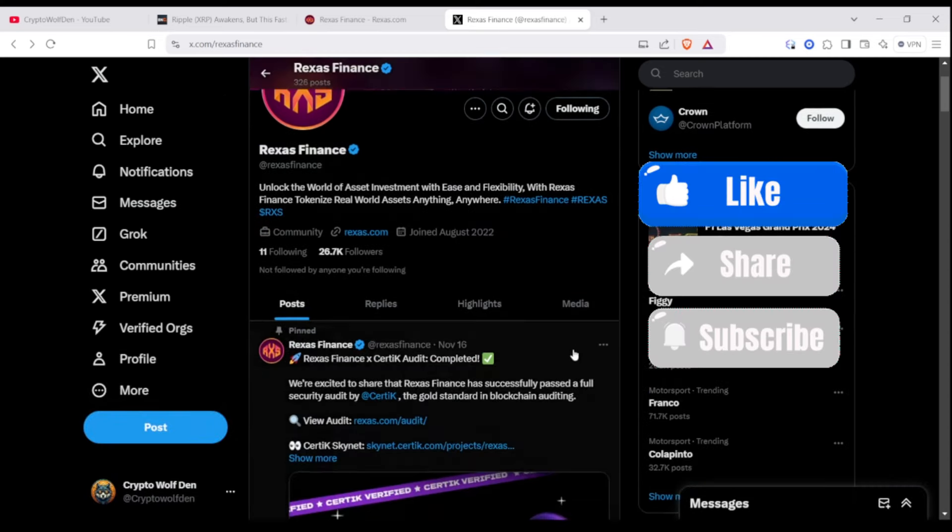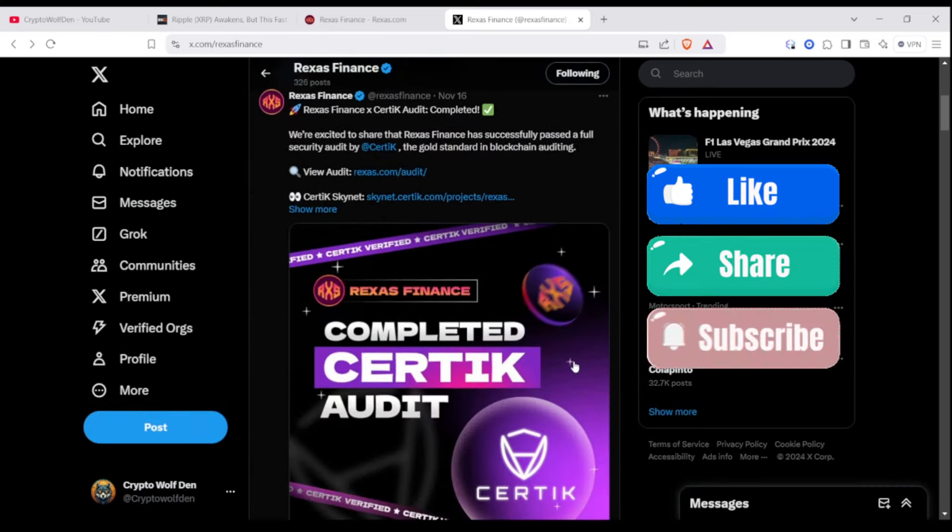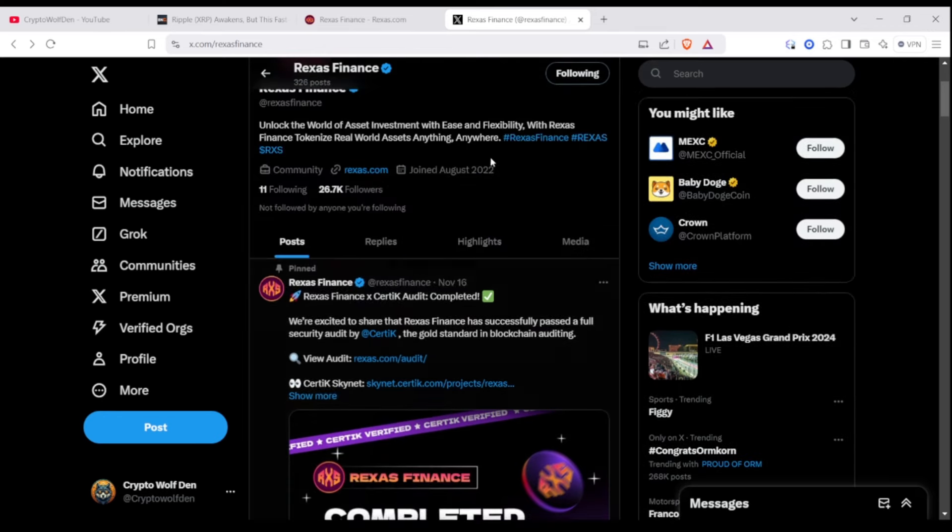Also on their Twitter, they recently posted that they completed their CertiK audit. So this is really exciting news.